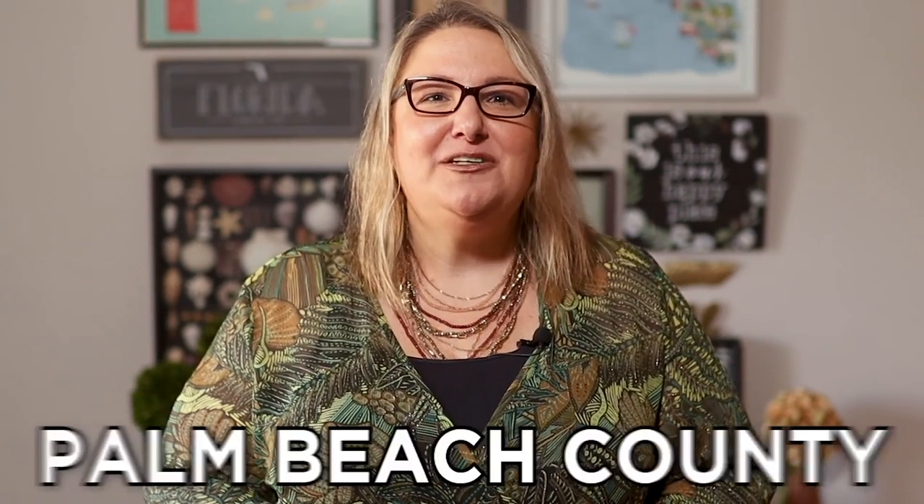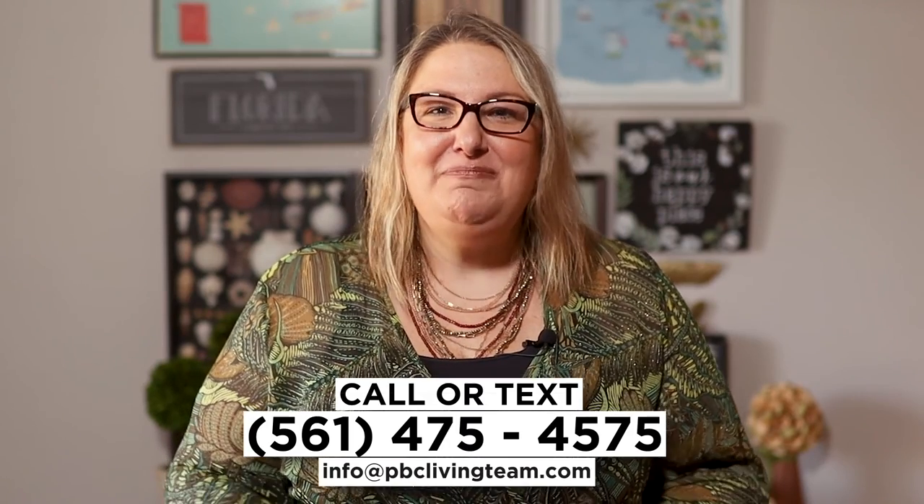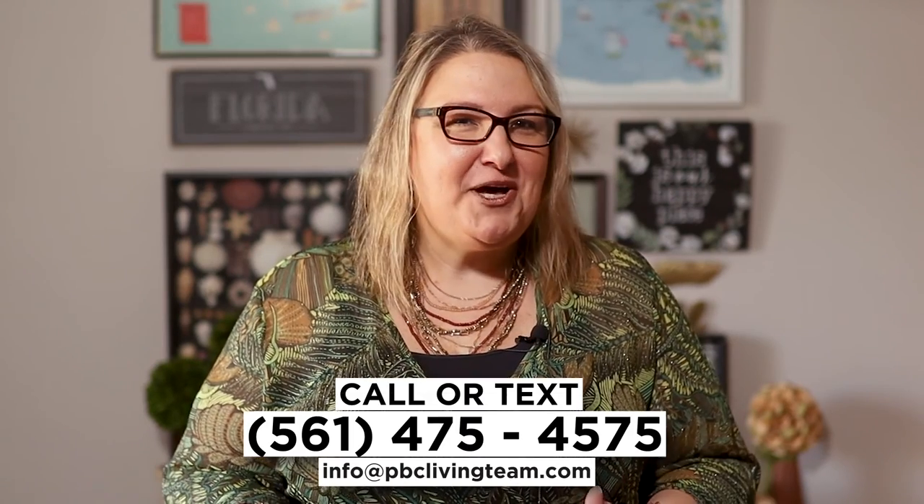I hope this video answers a lot of your questions about this incredible home. I love making these videos to help you with your move to Palm Beach County, and I would love to help you with your real estate needs. Make sure you call, text, email, or set up a Zoom call with me and my team so I can help you make a smooth move to your new Palm Beach County home. Have a great day, and I look forward to showing you around soon!